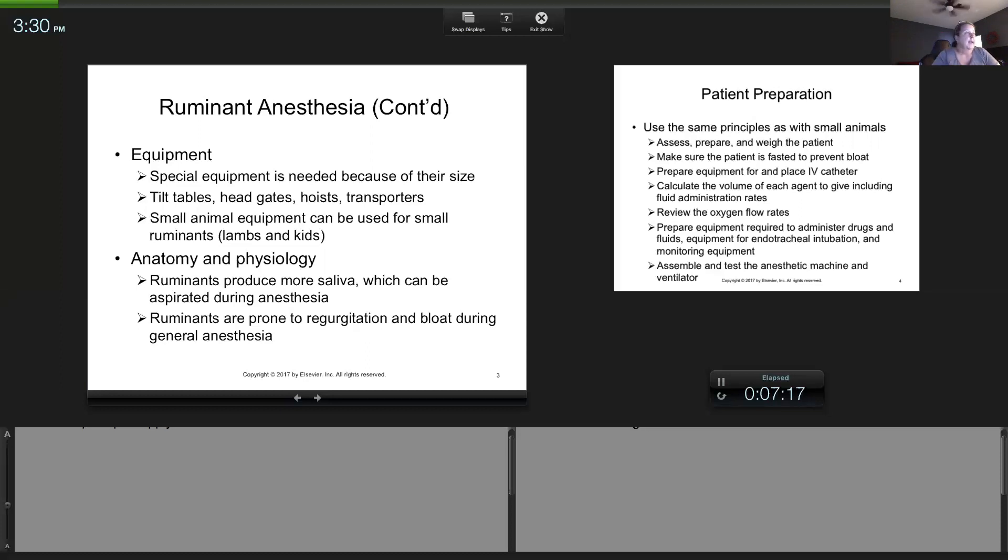For small ruminants — calves, goats, sheep — if they're under 300 pounds, the same principles apply: you can use a small animal anesthesia machine, small animal tubes, and small animal bags. Over 300 pounds, you need to use large animal equipment and large animal bags.